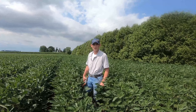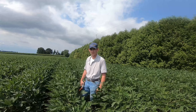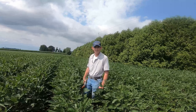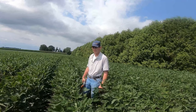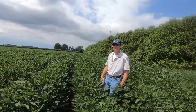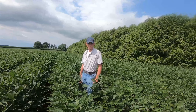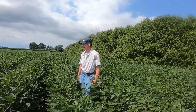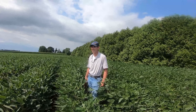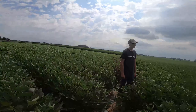Good morning everybody, welcome back to the channel. I'm outstanding in my bean field today with editor Cameron and Adam Queen. Adam, what is your title? I am a field biologist with Syngenta Crop Protection, mainly looking after seed treatment technologies.